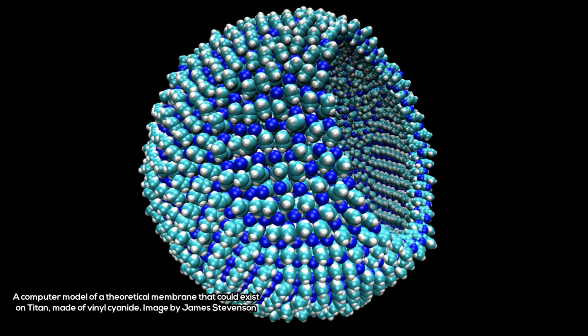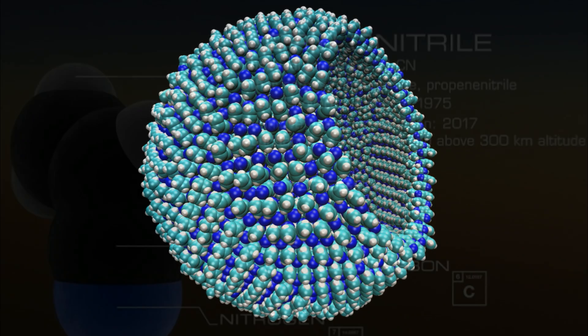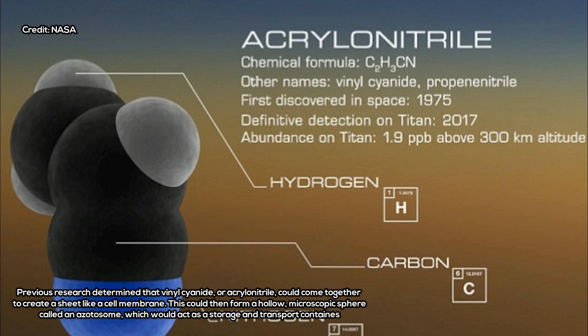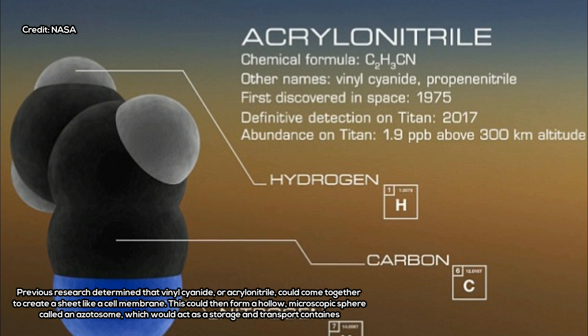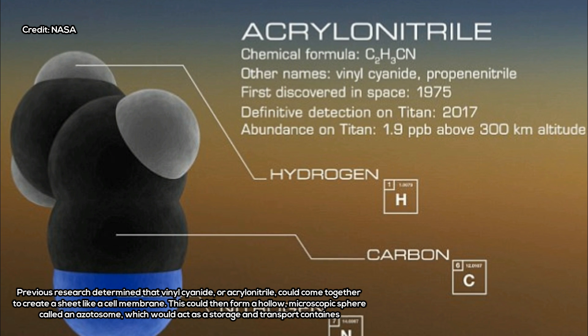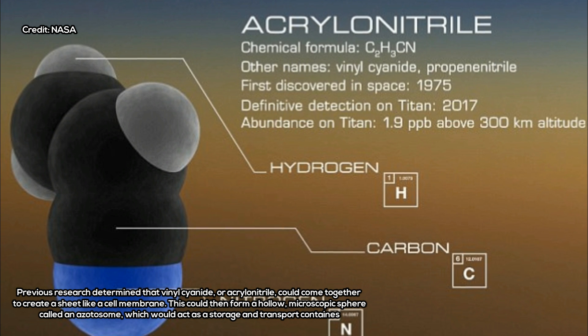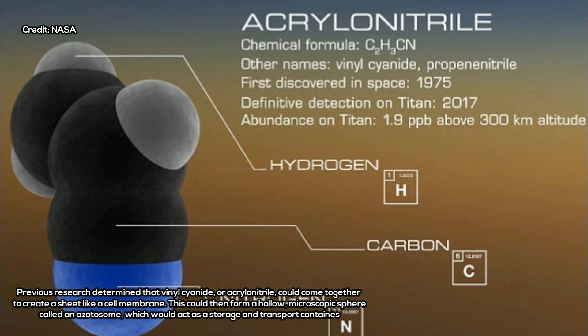The researchers calculated how much material could be deposited in Ligeia Mare, Titan's second-largest lake, which occupies roughly the same surface area as Earth's Lake Huron and Lake Michigan together. Over the lifetime of Titan, the team estimated Ligeia Mare could have accumulated enough acrylonitrile to form about 10 million azotisomes in every milliliter, or quarter teaspoon, of liquid — compared to roughly a million bacteria per milliliter of coastal ocean water on Earth.